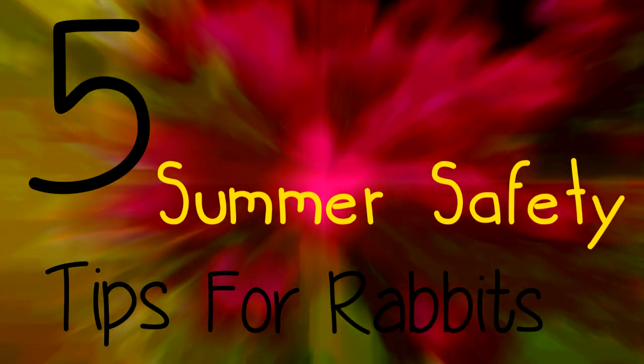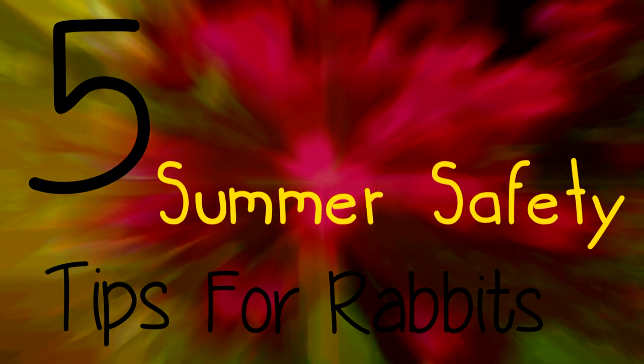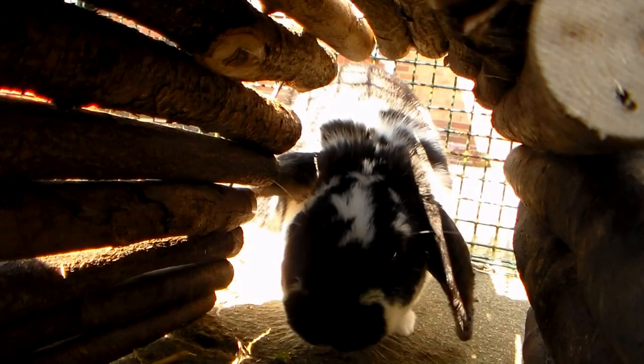Hi everyone, welcome back. Today I've gathered up 5 top tips that will help to keep your rabbits happy and safe this summer. These are in no particular order as they're all incredibly important in keeping your rabbits as safe as possible.